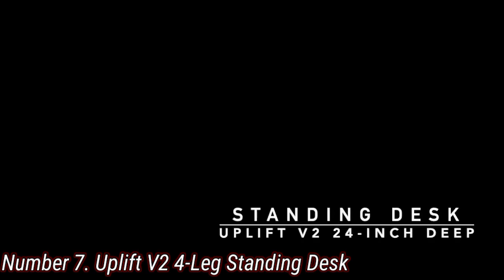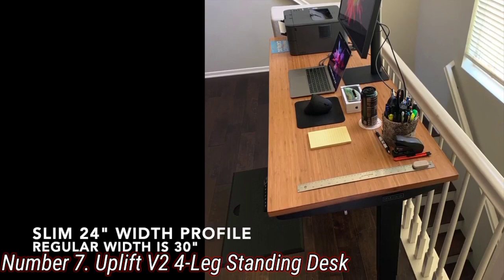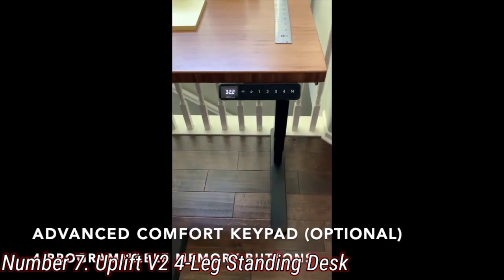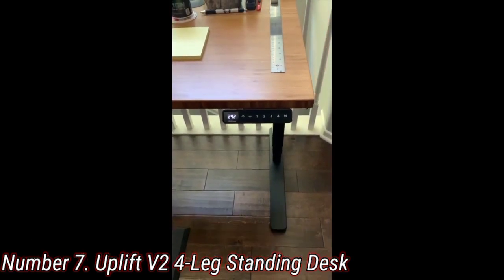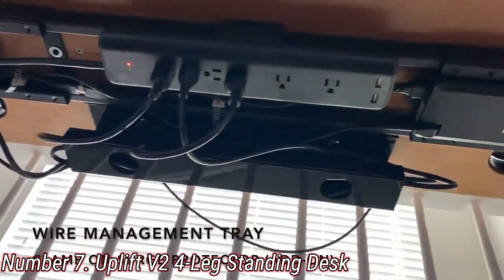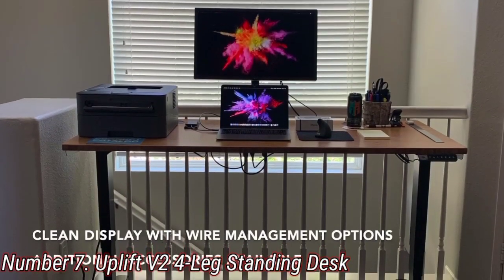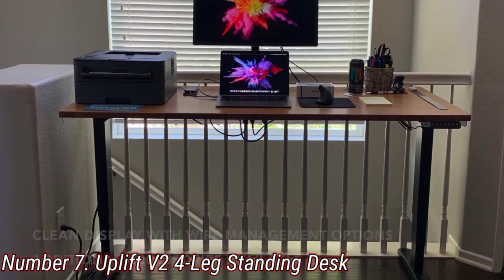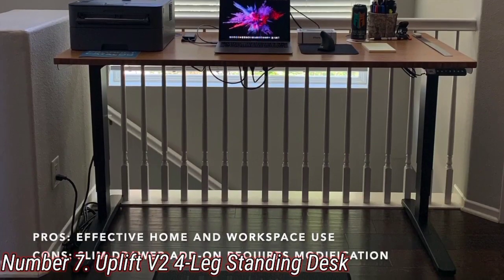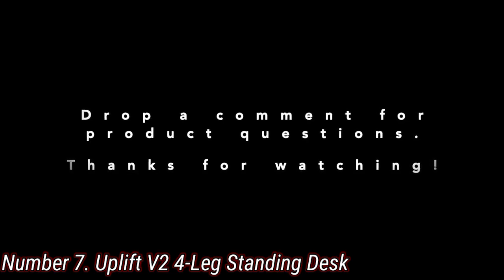Number 7: Uplift V2 4-Leg Standing Desk. Two heads are better than one, and four legs are better than two. While a ton of standing desks come on a pair of legs with a T-shaped base for stability, the Uplift V2 4-Leg comes on four individual legs that help keep it extra stable and strong. It is capable of holding up a 535-pound load, which is more than enough for a serious array of computer monitors, a desktop PC, and some gaming consoles.